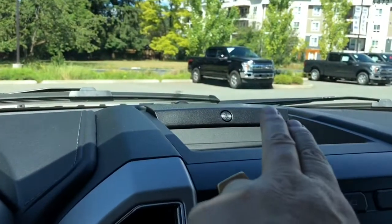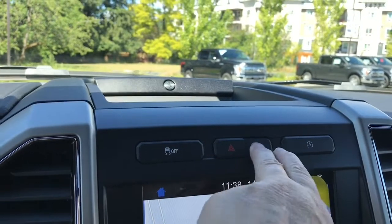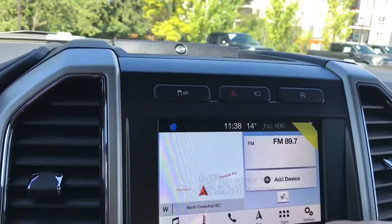In the center you have your B&O sound system badging as well as a little bin to put items, traction control, and hazard lights. There's also a 360 split-view camera so you can see where the vehicle is located in space, and you can toggle through the different views.